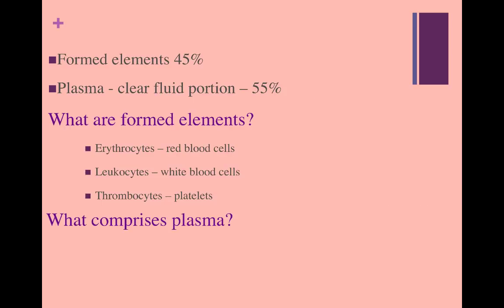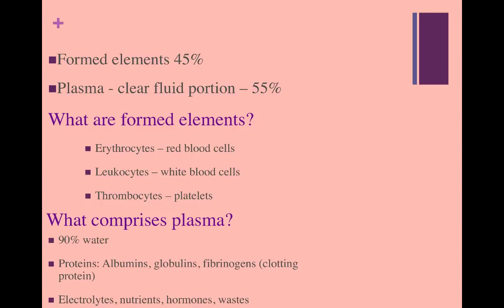If formed elements are all the cellular components, then what makes up plasma? Plasma is mostly made of water, about 90%, and it contains different types of proteins — albumins, globulins, or fibrinogens, to name a few. It also has electrolytes, nutrients, hormones, and wastes. If you like podcasts, I would highly recommend clicking on these links and listening to these episodes of Radiolab — they're really interesting, and it might inspire you to become an artist, or even donate blood.